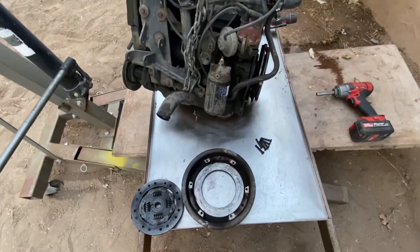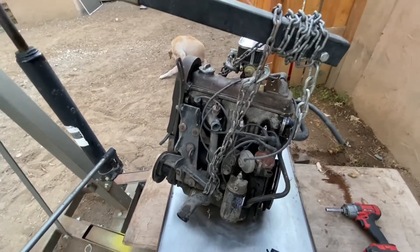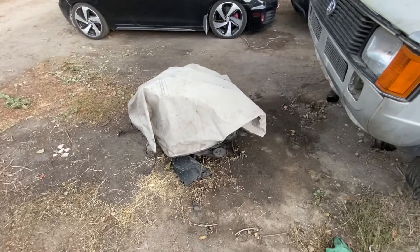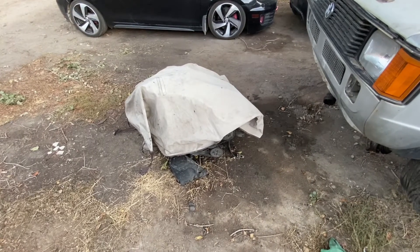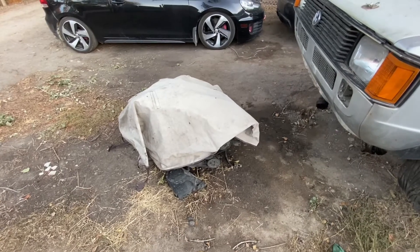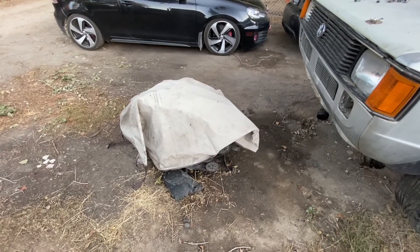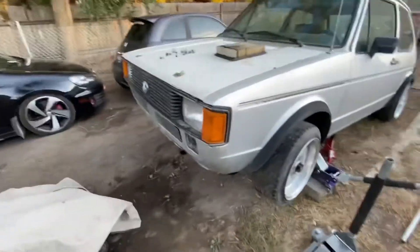God, I hope this works. The ABA is under that tarp right there. But anyway, this coming weekend I'm going to attempt to get the engine in the car.